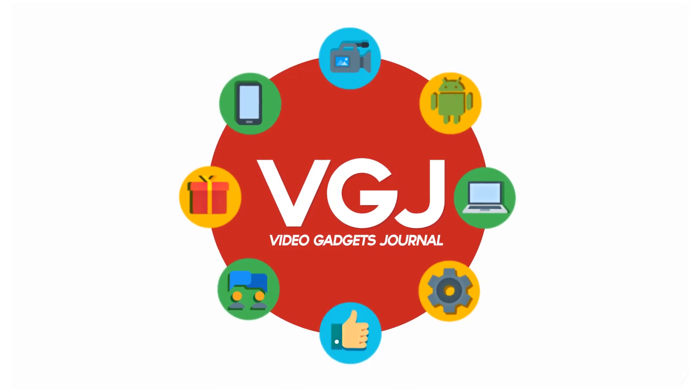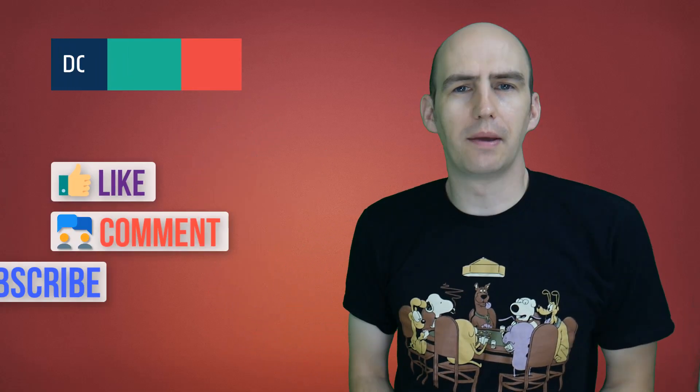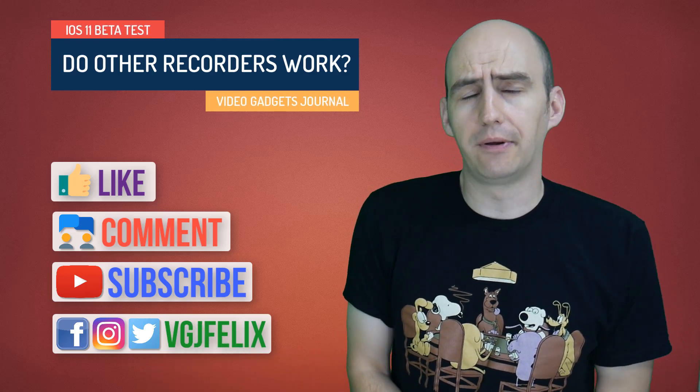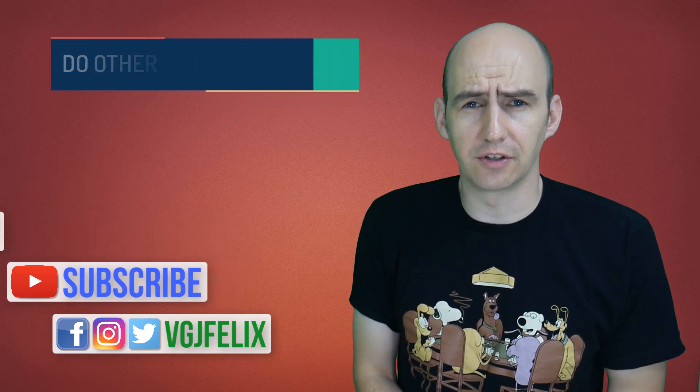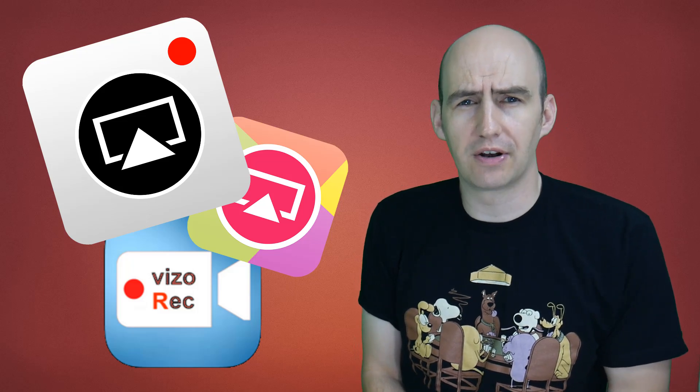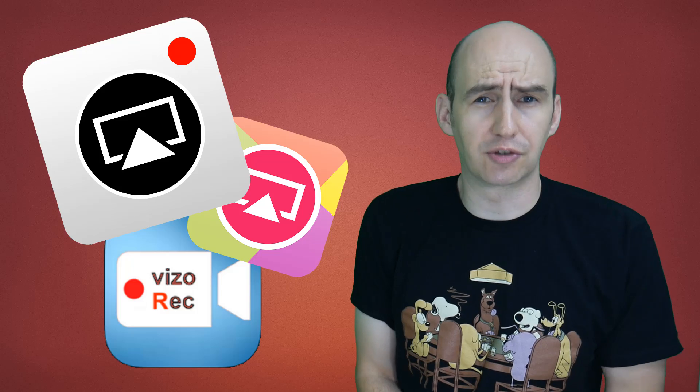Thanks to iOS 11, iPhones and iPads now have their own official screen recorder. Where does that leave everything else? Welcome back to the Video Gadgets Journal. By September-October time we all hope that Apple have ironed out any of the current bugs in their official screen recorder for when iOS 11 is finally released. But where does that leave the rest of the gang such as EvRecord, Airshow, and Visorec? These apps have been around for years trying to help us out with screen recordings. Does the advent of iOS 11 completely destroy that?